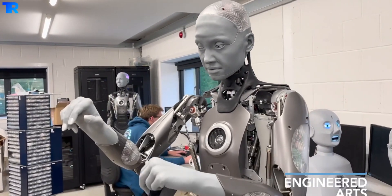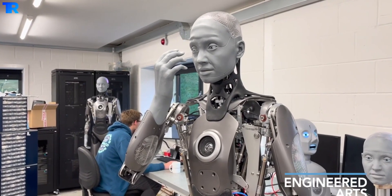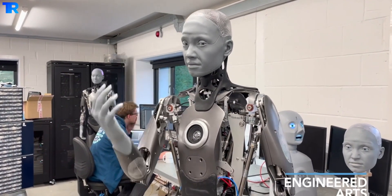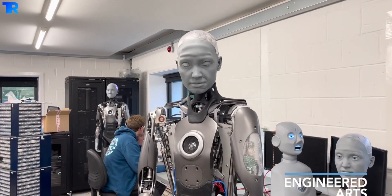While Ameca can't walk at the moment, the firm says it is working on a walking version. Engineered Arts also produces a robotic head known as Adrin, which has 22 custom actuators that allow it to move its eyes and mouth just like a human.